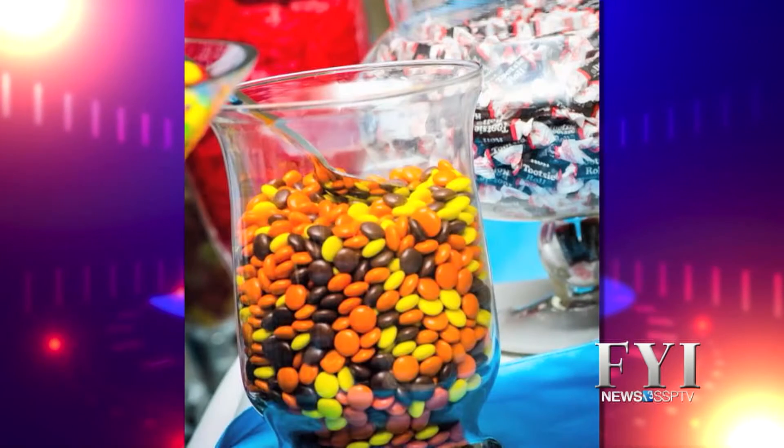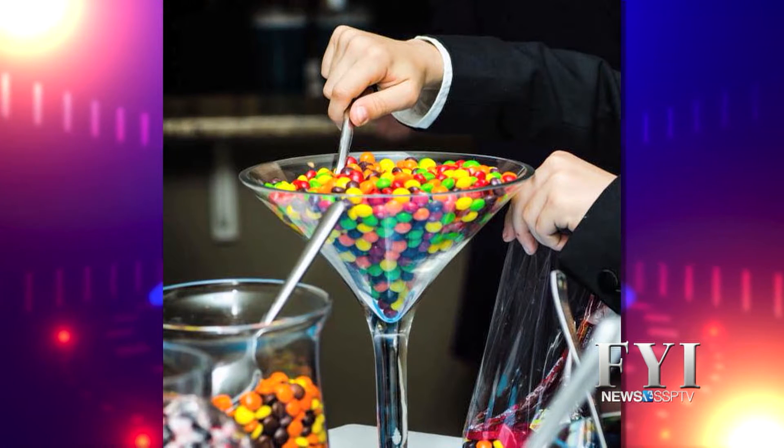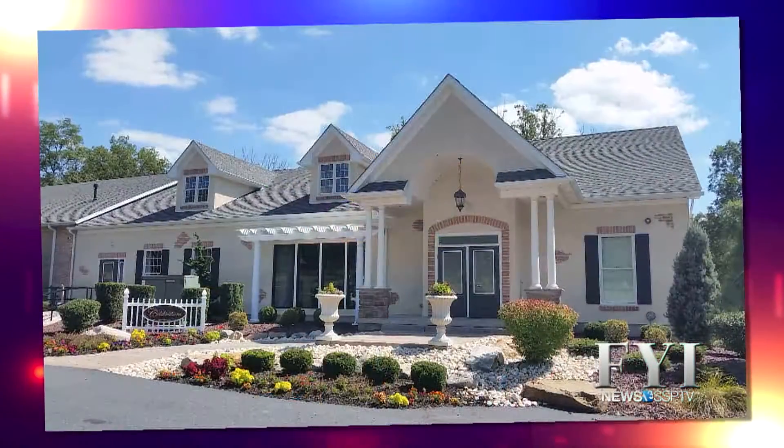A lot of brides like to do a lot of personalized things now with their weddings, so we're seeing a lot of add-on opportunities. We can choose to do a personalized candy buffet. A s'mores bar is very popular for an evening snack. We also do a lot of personalized send-off stations, so people can choose anything from mini cheeseburger sliders, jumbo pretzels, pizza, nachos — really whatever they want, and we have the ability to do all of that.